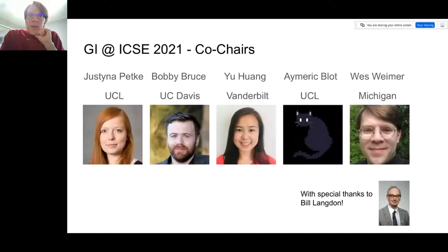Who are we? Your co-chairs for this edition of the Genetic Improvement Workshop are Justina, Bobby, Amerik, me — Wes Weimer — and also special thanks, as always, to Bill Langdon.